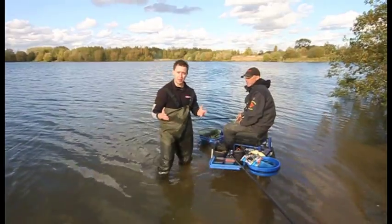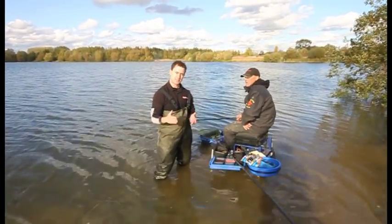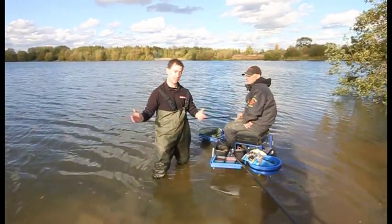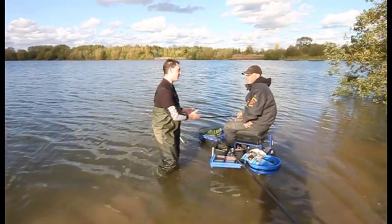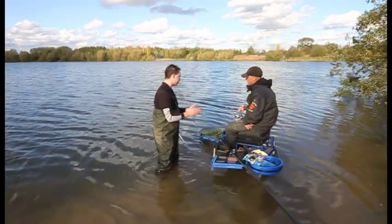What we're going to talk about now is, even if you can't get to Attenborough, the tactics required for catching those big bream on expansive waters — because as Rob said, you've got to find the fish. It looks like you're on a feeder set-up there, Rob. Just talk us through everything — your rod, your reel, the basic set-up.